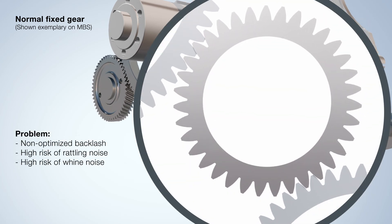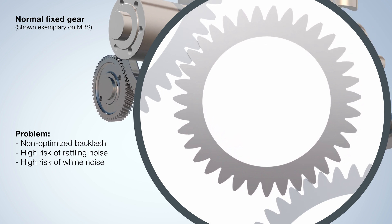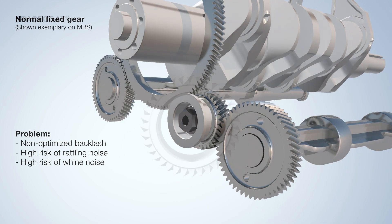Poor NVH characteristics can be triggered by whining and rattling. This is caused by an unoptimized backlash. The solution is Space Coat — plug and play.